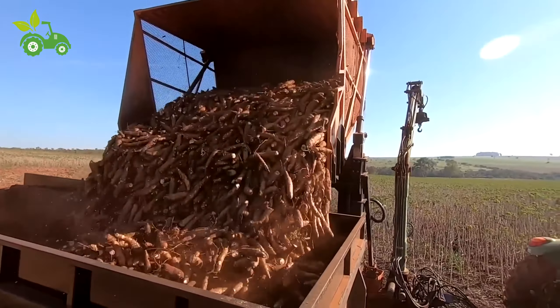Once dried, the cassava is milled into flour or processed into starch. High-speed milling machines crush the dried cassava into a fine powder, which is then sifted to ensure uniformity. This flour can be used in a variety of products, from bread and pastries to gluten-free alternatives for people with dietary restrictions. After milling, automated packaging lines fill and seal bags with precision, ensuring each package is airtight to preserve freshness, before the finished products are labeled and prepared for distribution to local and international markets.